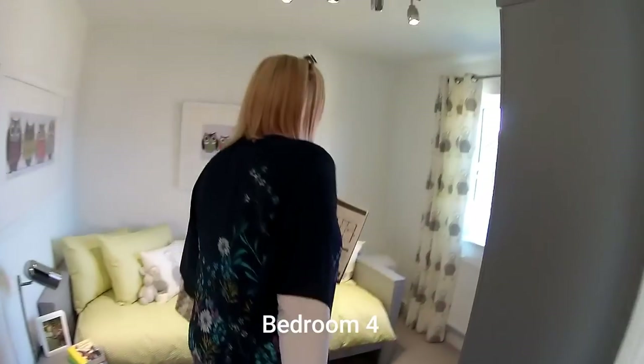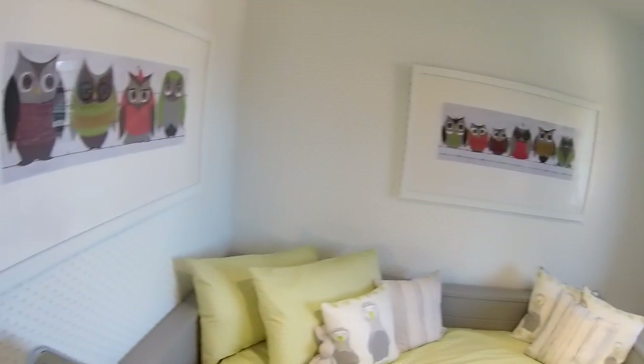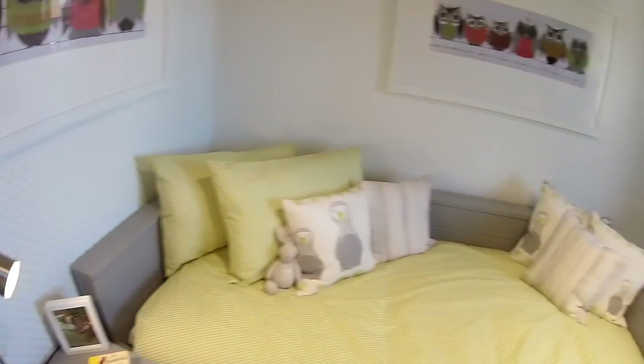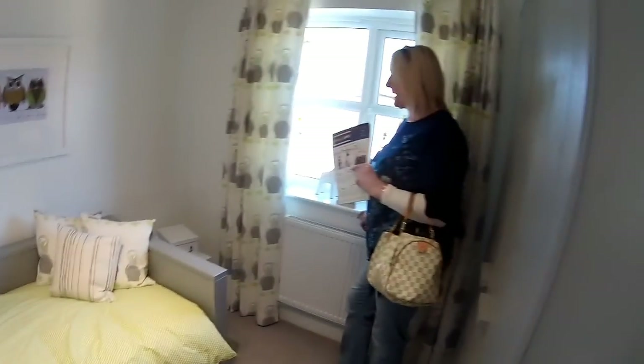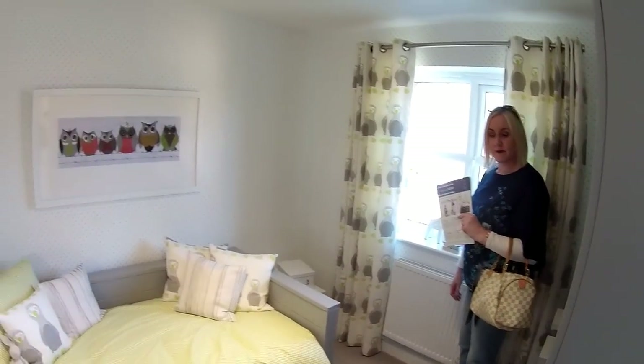Last but not least, we've got bedroom 4 - a cute little room. 2 metres 95 by 2 metres 66. Just keep moving in there. Lovely pictures of owls and penguins. I like it.